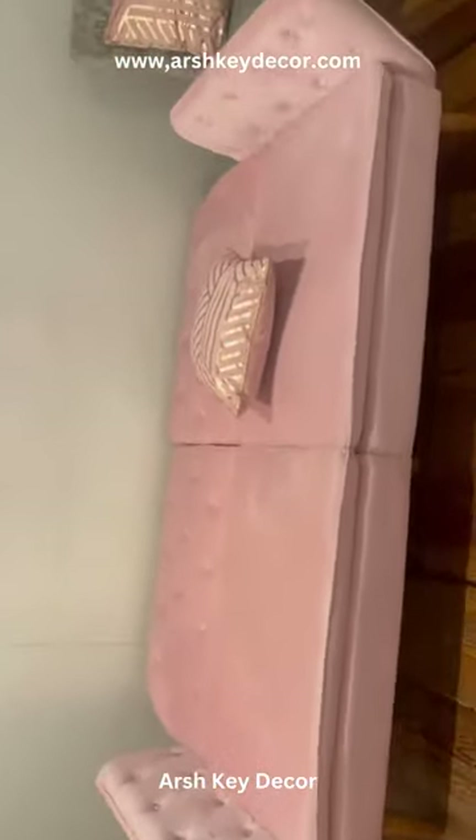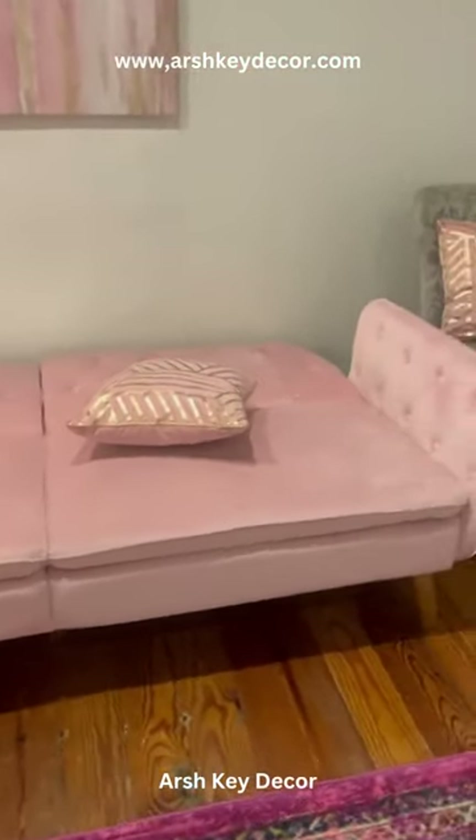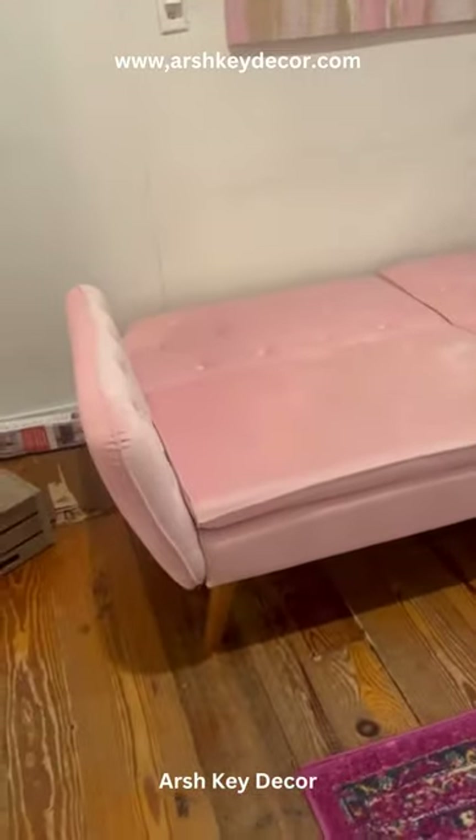Designed for ultimate relaxation, the sofa bed boasts a filling made of high-density foam and memory foam, providing exceptional comfort. Its versatile convertible design allows you to effortlessly transform it into a lounge or sleeping position, making it an ideal addition to your living room.